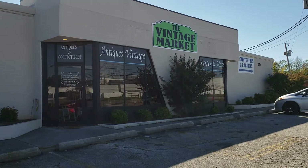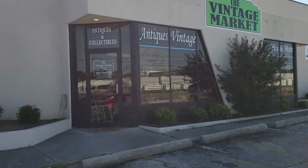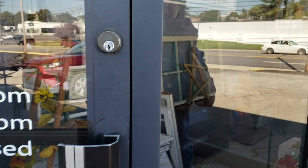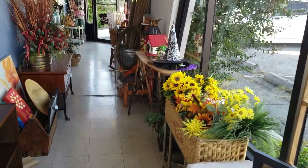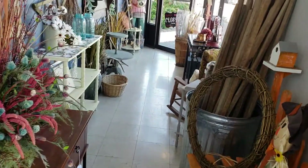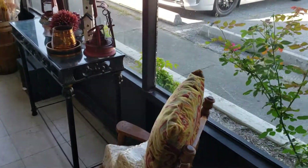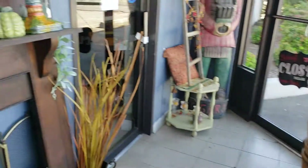I'm about to go into the Vintage Market in Morristown, Tennessee. This has been open for a few months. They have absolutely beautiful things in here and they are beautifully arranged.